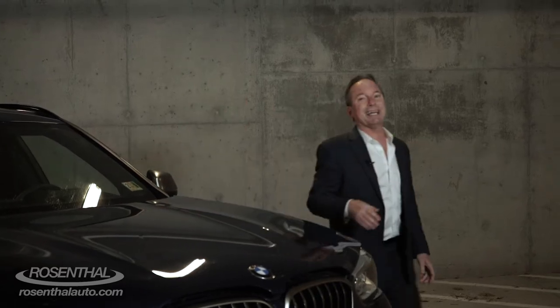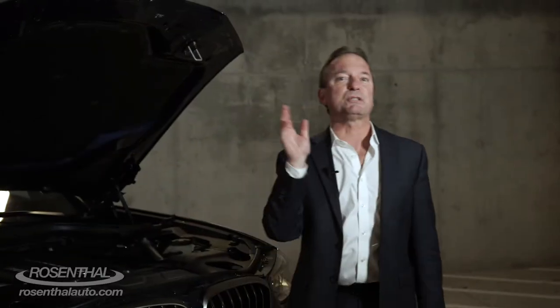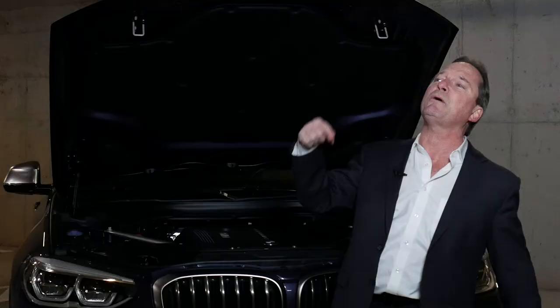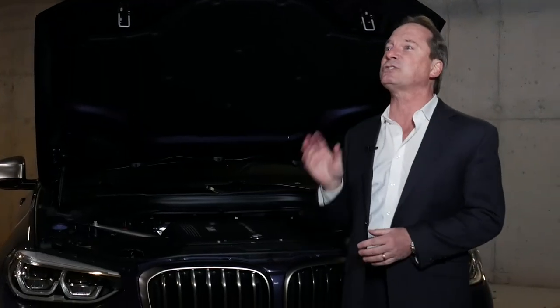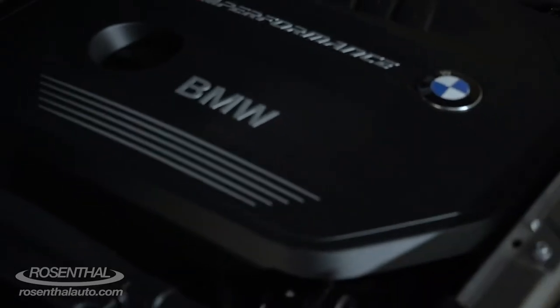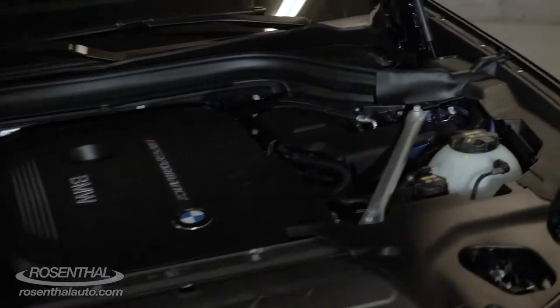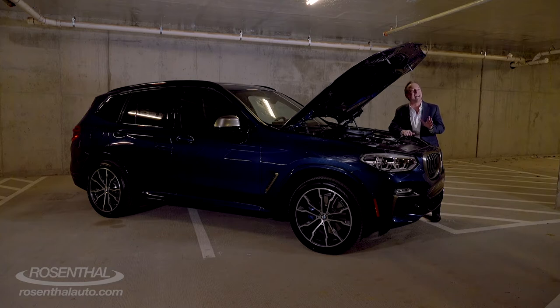The X3 comes in two models. The 30i comes with a 2.0-liter four-cylinder 16-valve twin-turbo-powered engine generating 248 horsepower and 258 pound-feet of torque. But the M40i has the 3.0-liter six-cylinder twin-power turbo generating 355 horsepower and 369 pound-feet of massive torque.